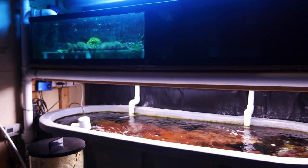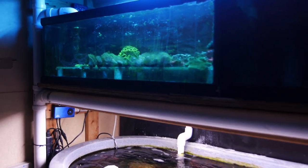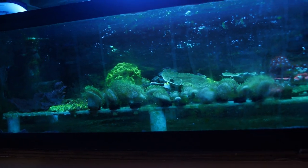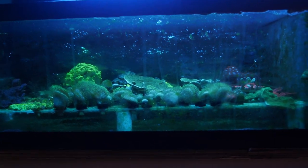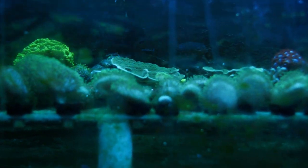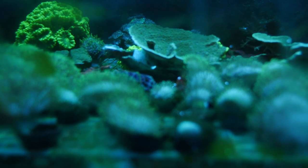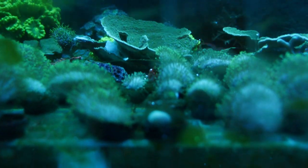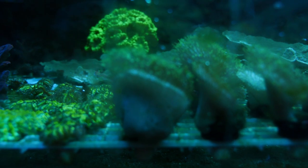Downstairs things are looking pretty good, though I obviously didn't get down here and scrape the glass — I've been dealing with furnace problems and really haven't been doing the tank work I'd like to do. The cool thing is, the stuff that looks like bryopsis is turning to mush, but the stuff that looks like hair algae is still pretty intact. It doesn't look healthy, but it's still there.